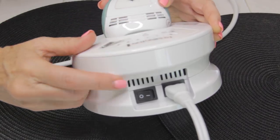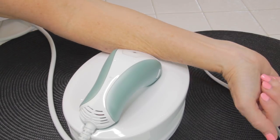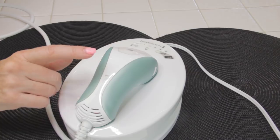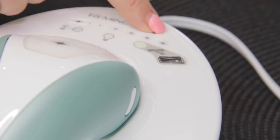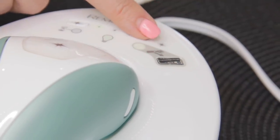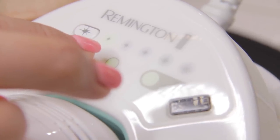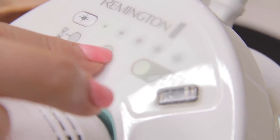Now it's time to use the Remington iLight. I'm going to turn it on. I'm testing my skin tone. It made the beep-beep sound, so the system will unlock and now you hear the airflow — it's working, it's ready to go. If I had heard a buzz sound, the device would not have unlocked. That sensor read my skin tone and gave me the beep-beep, so the fan's on and it's good to go. Remember to use the skin tone sensor on each individual part of the body you want to treat.